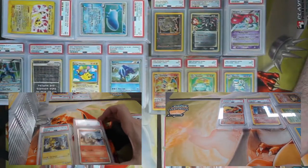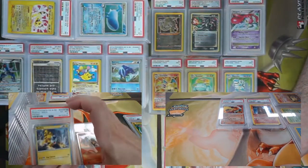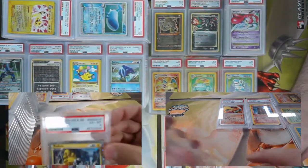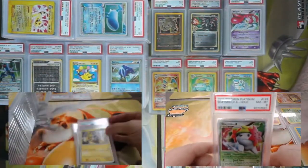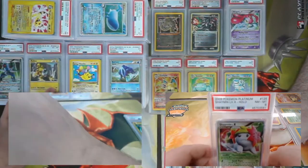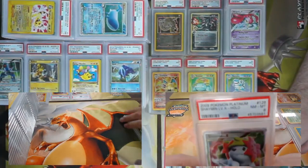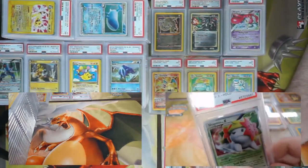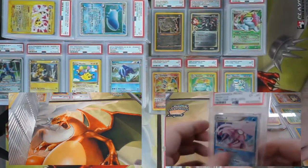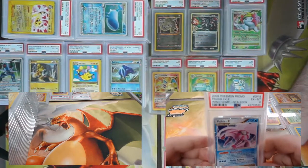I got two shinies — and I don't mean reflections. An Entei came back a PSA 5 and its long lost twin Raikou came back a PSA 6. I think we're pretty close to having all of those shinies from Call of Legends. And the Shaymin Level X came back an eight.